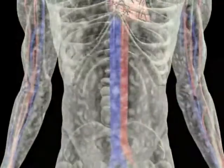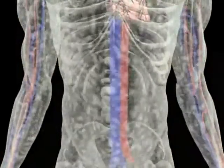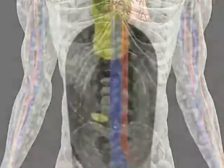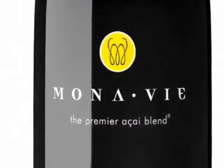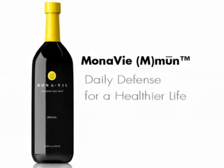Since the immune system is your body's natural shield against external challenges, it's important to support it every day. Optimize your body's natural defenses year-round with Monovi Immune — it's your daily defense for a healthier life.